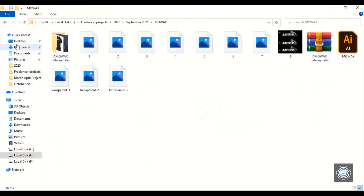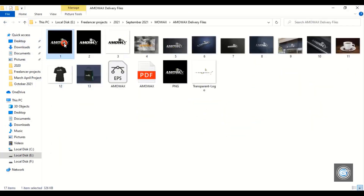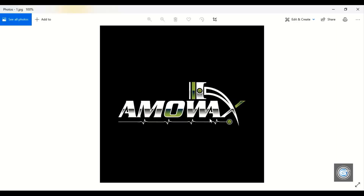Let's open another project. This customer was from Germany, if I am not mistaken. He is running a mechanical industry, and that's why he wanted to use a piston in his logo.